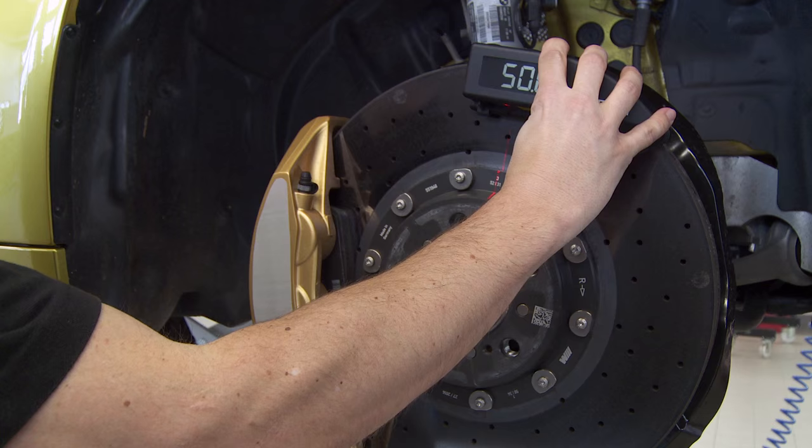ProSec presents Carbotec, the world's first instrument for high precision wear indication of carbon ceramic brake discs.